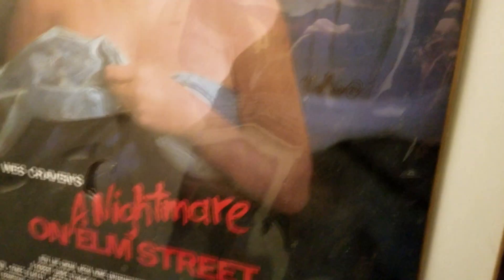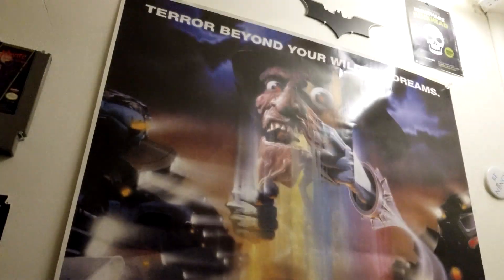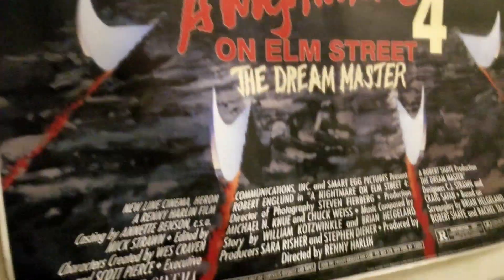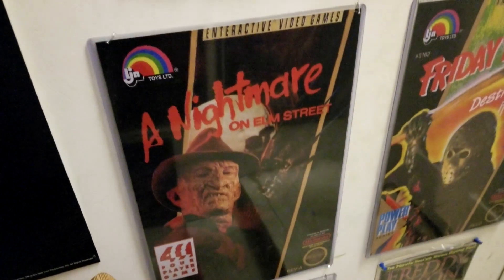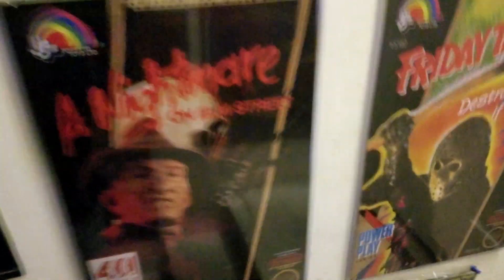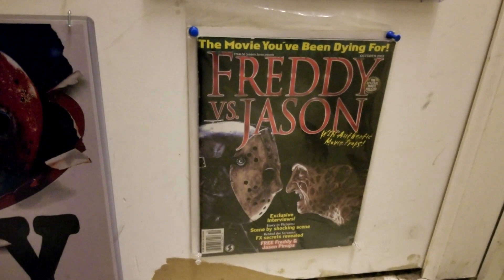We have an OG poster — probably a reprint, I bought it in like 2002 — and then another mini poster down there. And we have part four over here; super happy about having that poster. I also have this nice piece of the NES game as poster art, and the original Freddy vs Jason magazine right before that movie came out.